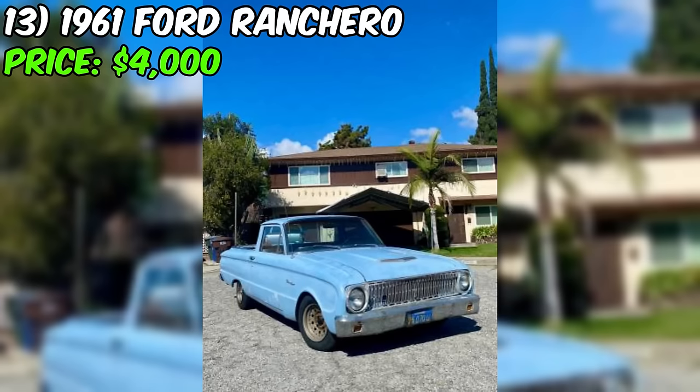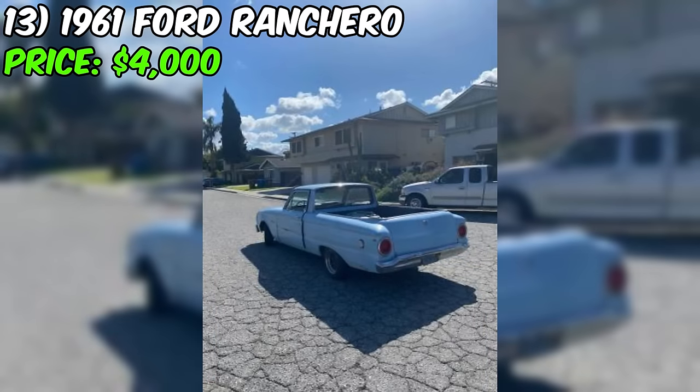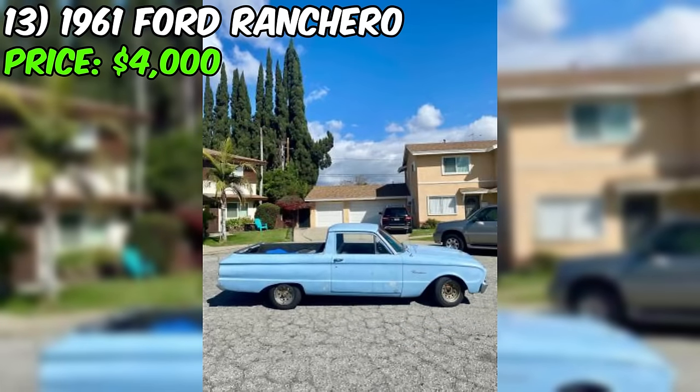Introducing the 1961 Ford Ranchero, a classic beauty with a nostalgic touch. Currently up for grabs at $4,000, this pickup tells a story of its own. The seller describes the Ranchero as being in good condition. It's equipped with a six-cylinder engine, operates on gas, and has a rear-wheel drive system. The odometer shows 31,000 miles, but it is rolled over. The paint color is a charming blue, and the title status is clean.